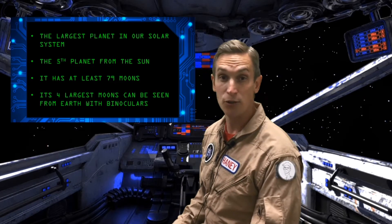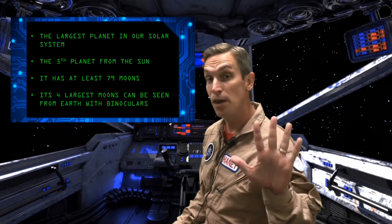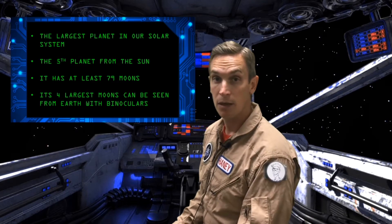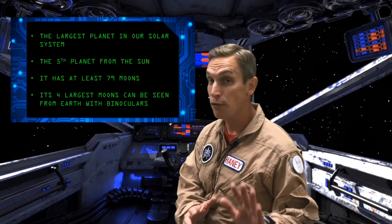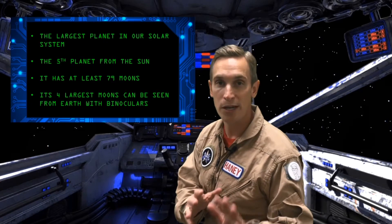Today we're headed into space to visit the largest planet in our solar system. We'll be going past the asteroid belt to the fifth planet from the Sun. This planet has 79 moons and four of them are so large that you can see them from Earth with just binoculars.